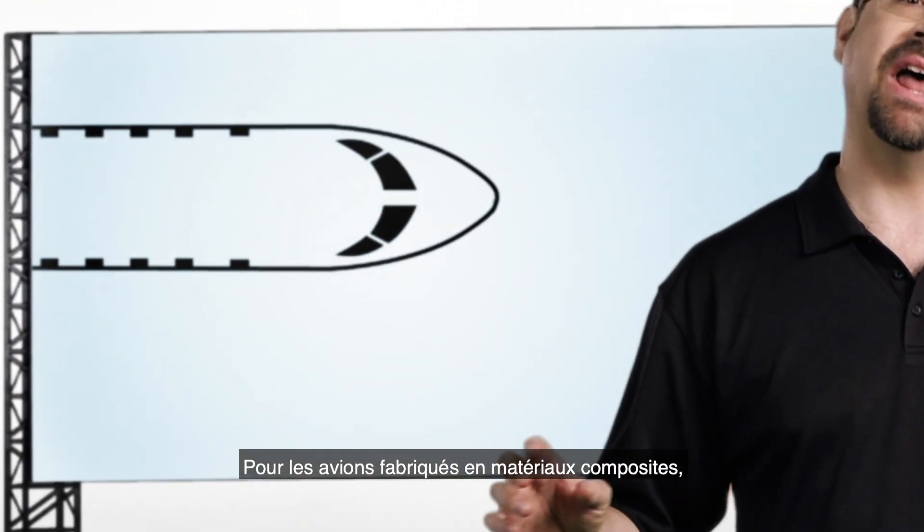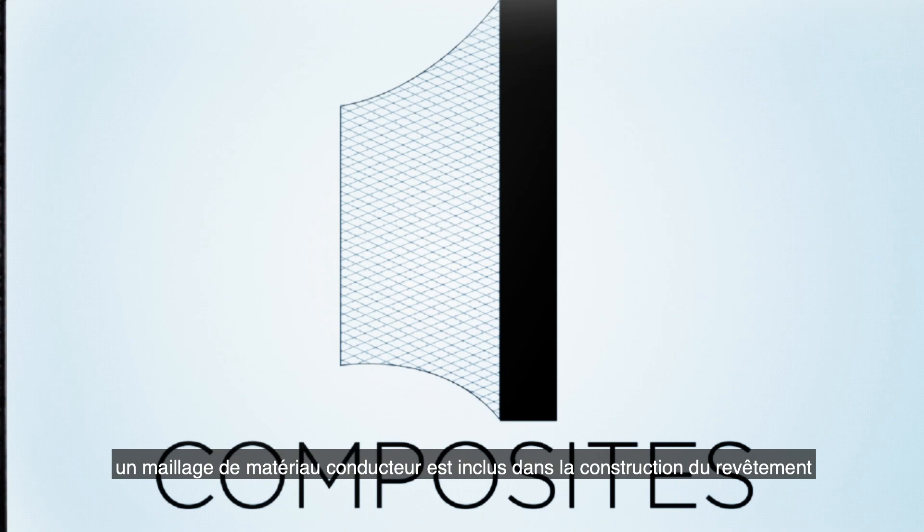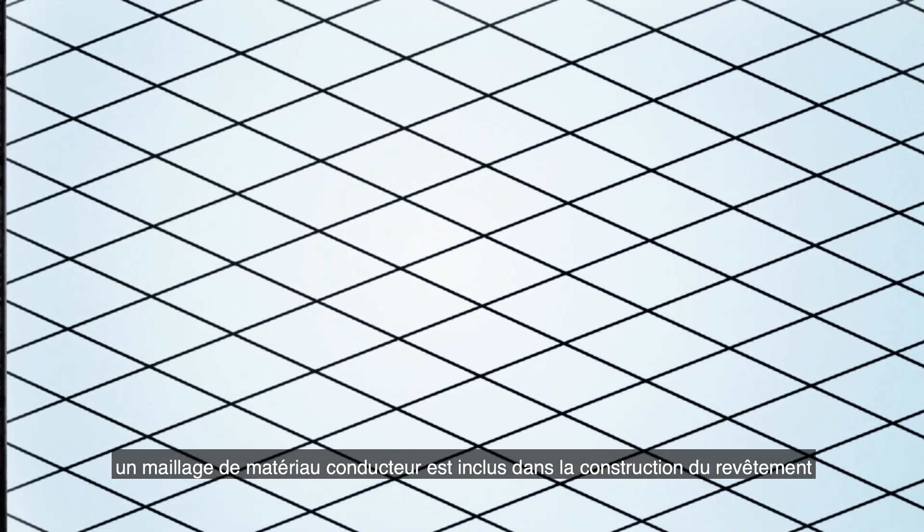For aircraft made out of composite, a mesh of conductive material is constructed inside the skin to ensure that the current will flow.